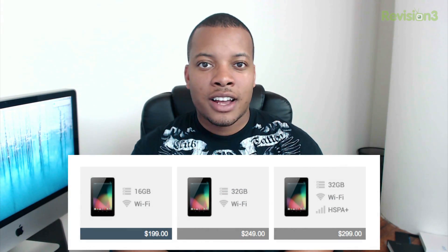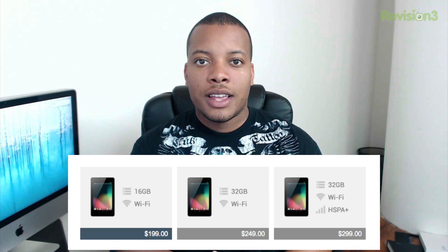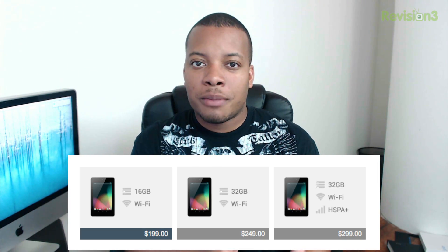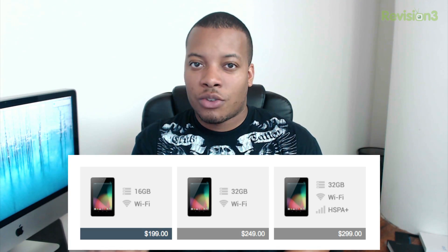Lastly, Google announced changes to the Nexus 7 tablet. The 16GB version is receiving a price cut — it used to be $249, now it's only $199. They're replacing that $249 slot with a new 32GB version, and for $50 more you can get a 32GB Nexus 7 that also has cellular capabilities with HSPA+, running $299.